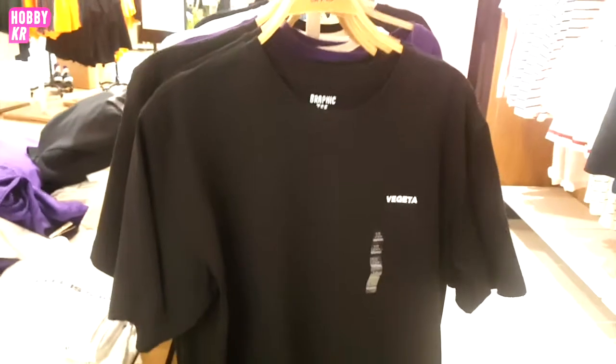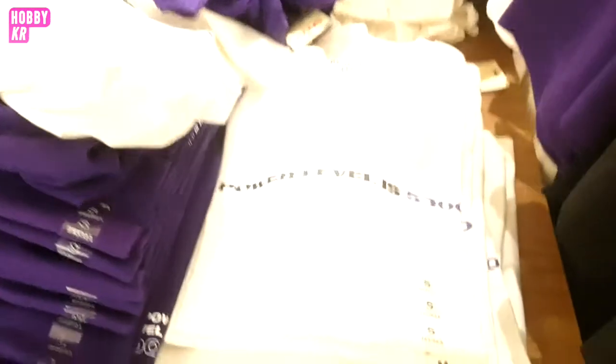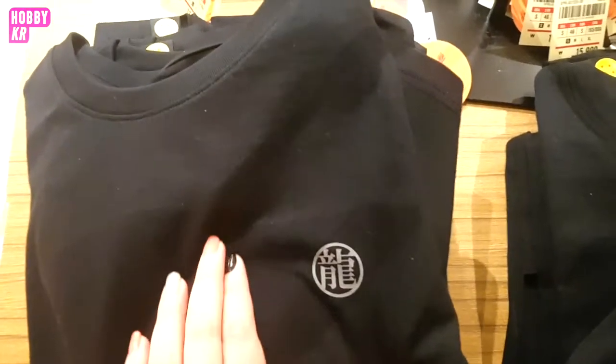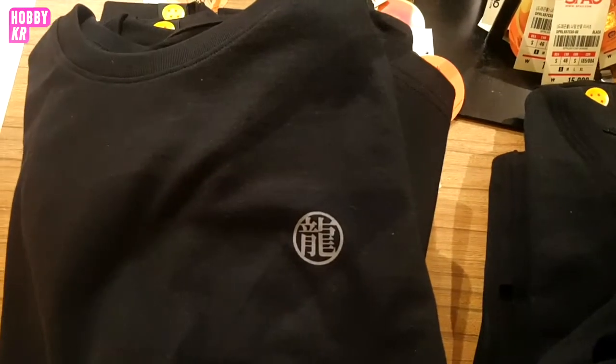These shirts are just super simple — straight up one color and a phrase. That's why I think the price isn't exactly justified, because you're not getting much. It's the most basic colored t-shirts with a tiny printed emblem or symbol, and that's it.